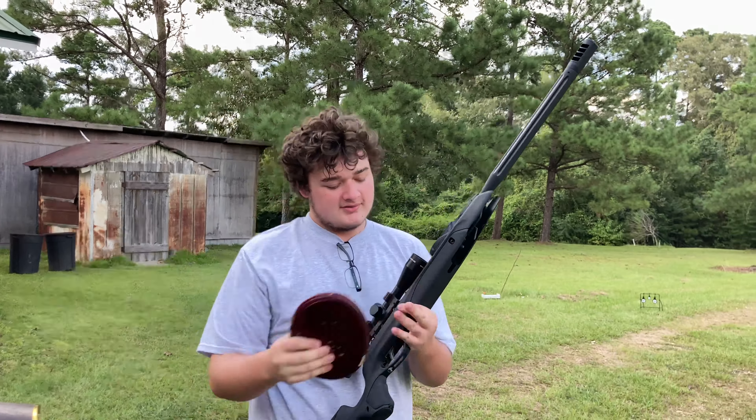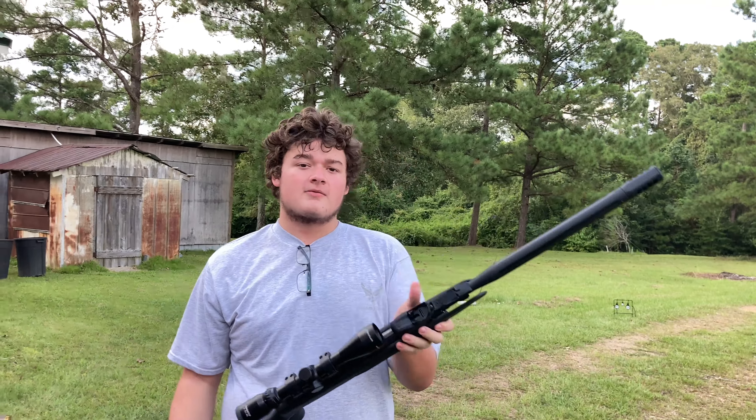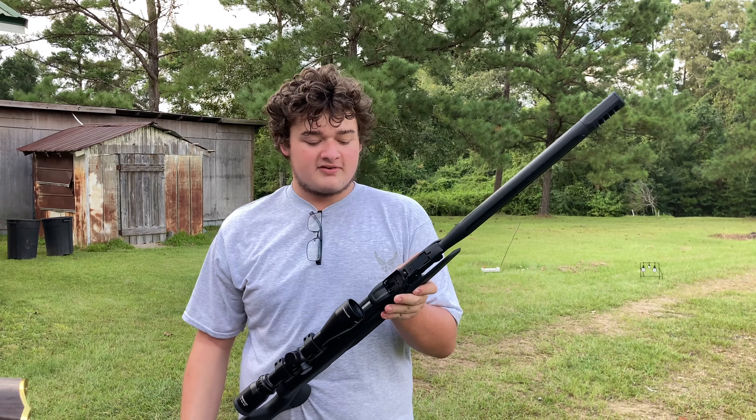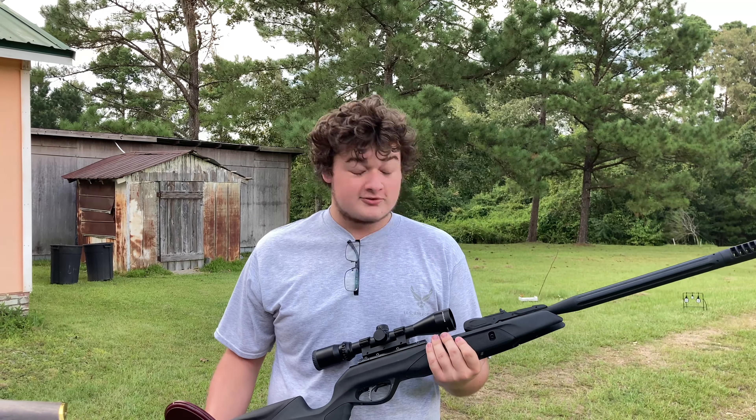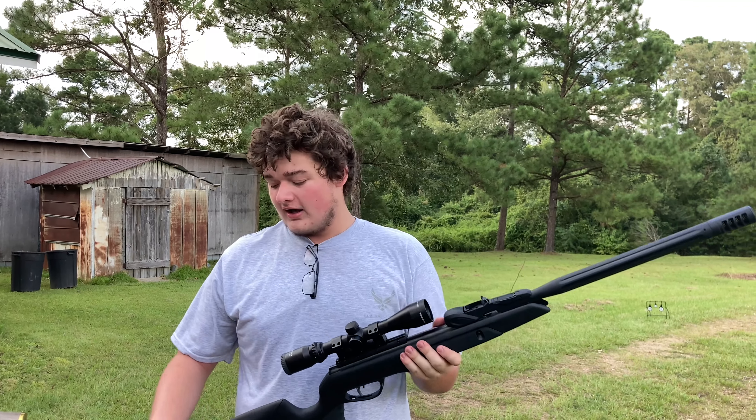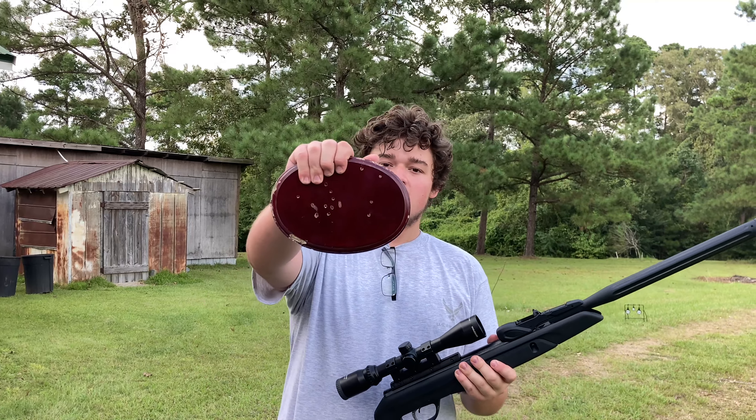I have Betsy — my other air gun, cracked barrel, magazine of 10, pellets only. But shooting 1200 feet per second. And I'm going to see if Betsy can get through this.